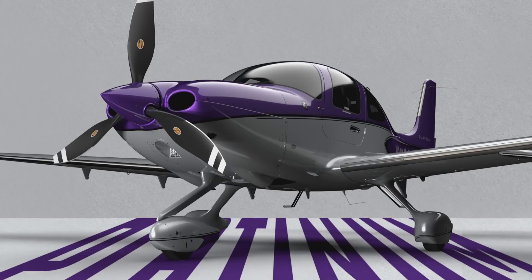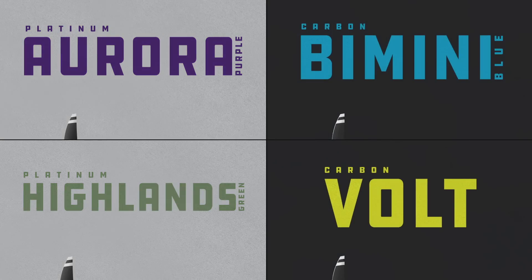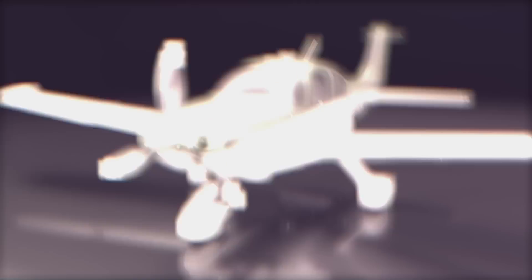Aurora purple — we rendered it on an airplane and we just said yes. Highlands green: it's a metallic, sagey, rich green. It's gorgeous.